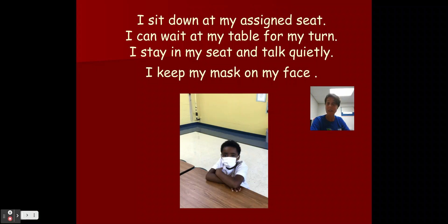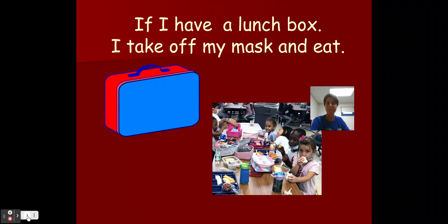Do you see how my friend here has his mask on — over his nose and under his chin? If I have a lunchbox, then I can take my mask off and eat. Take a look at my friends in this picture. They started eating right away. They don't need to wait.